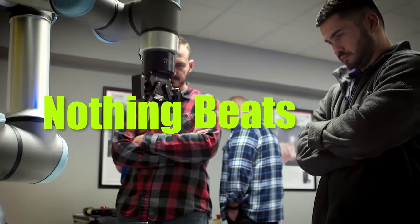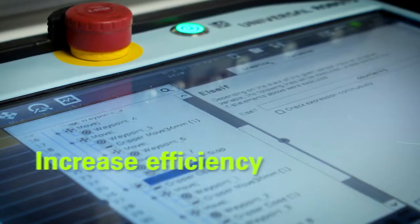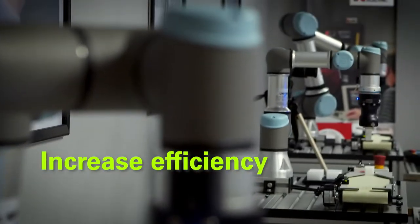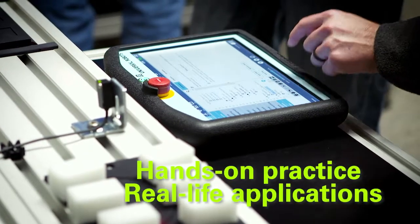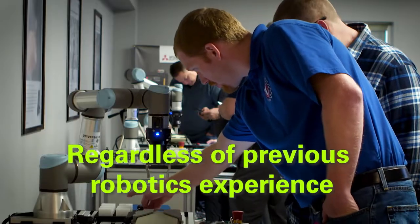Hands down, nothing beats hands-on. Our goal is to increase efficiency for small and medium enterprises by making cobots in the workplace accessible to all, with hands-on practice for immediate real-life applications, regardless of previous robotics experience.